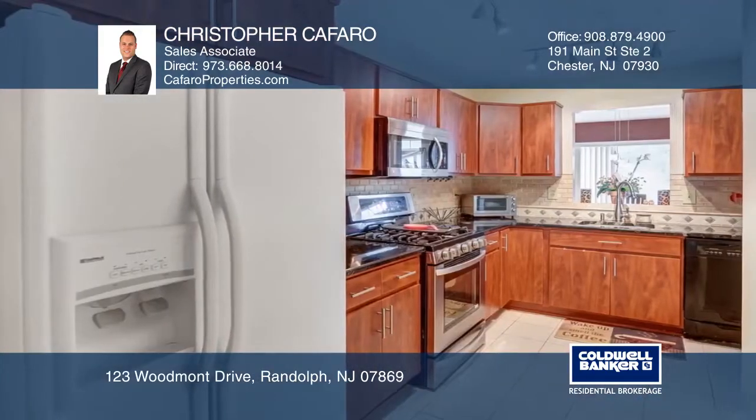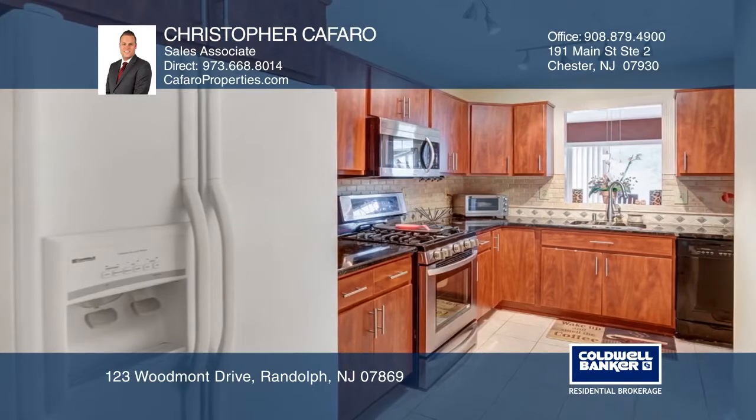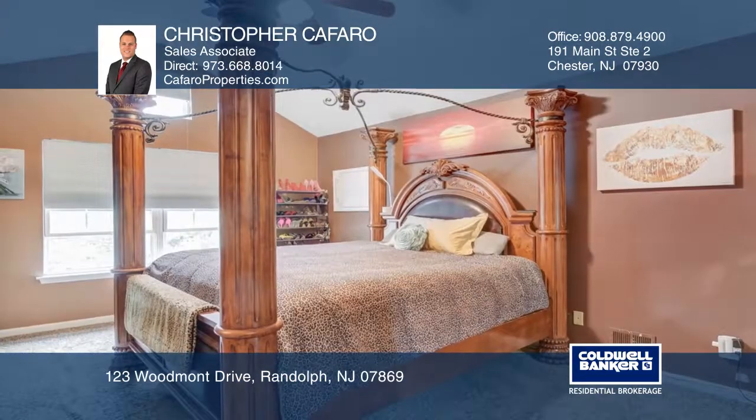Step into the master suite with a massive walk-in closet. The master bathroom features a jetted tub and shower.